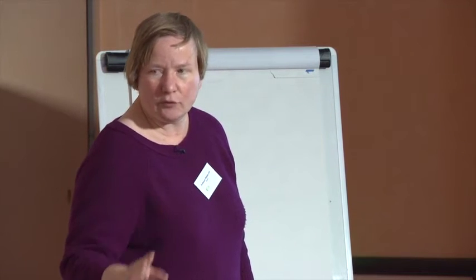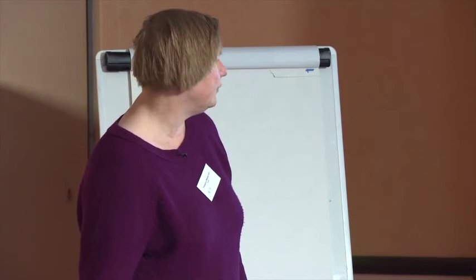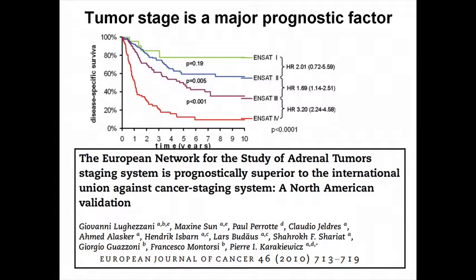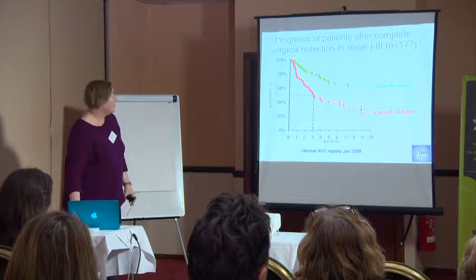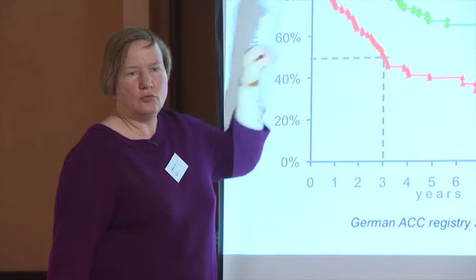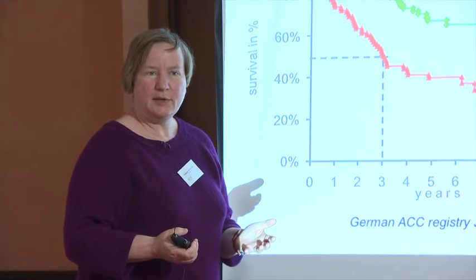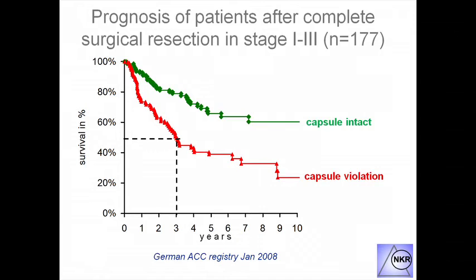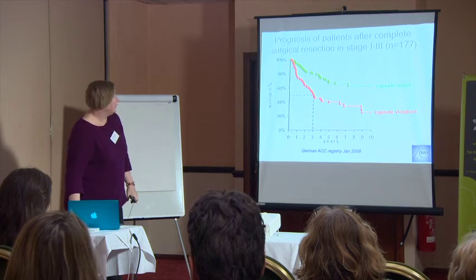It is very important to understand that every patient in adrenocortical carcinoma is different. It is a very heterogeneous tumor — it is not guaranteed to behave in a certain way, which makes it even more important that patients are seen by doctors who have seen many of these cases. ENSAT has established the staging system, and they also identified important prognostic factors — for example, you survive much better if the capsule surrounding your tumor has not been disrupted during surgery.